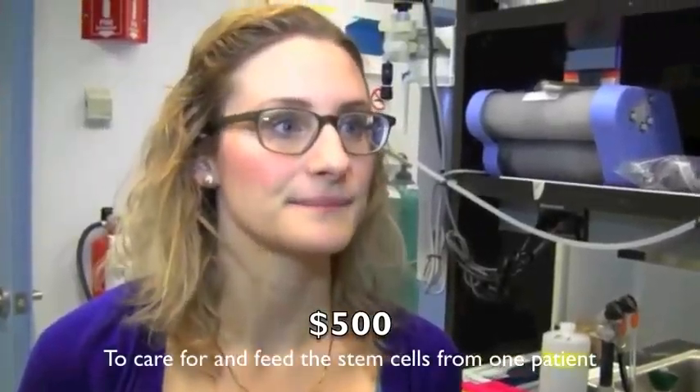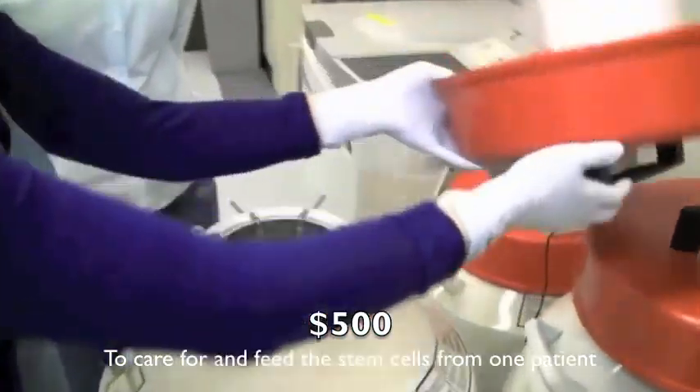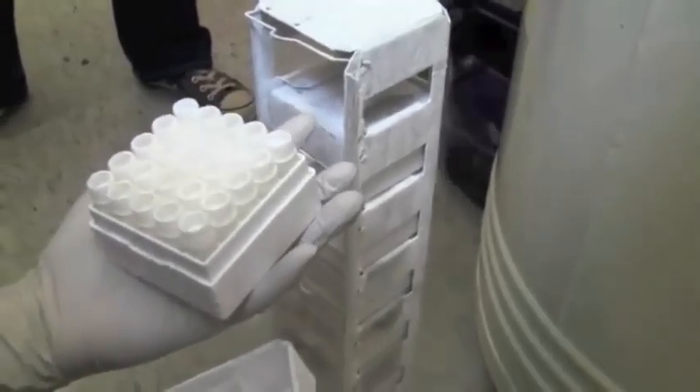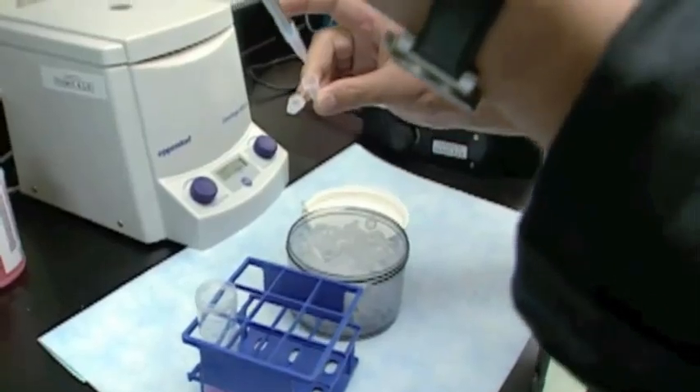From one patient. In our liquid nitrogen tanks, we have dozens of patients. Usually at one time, each student is culturing between four and five. To feed one culture from one patient, it's about $20 a day.